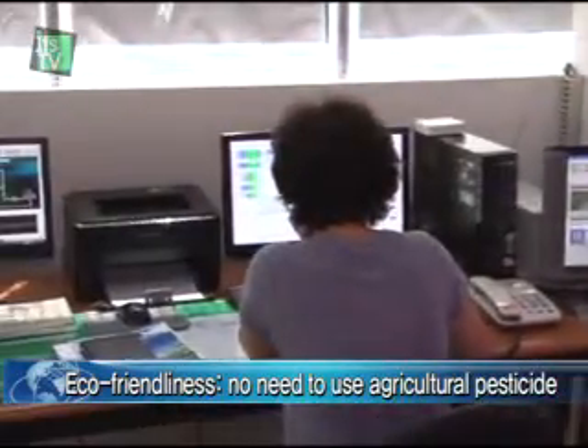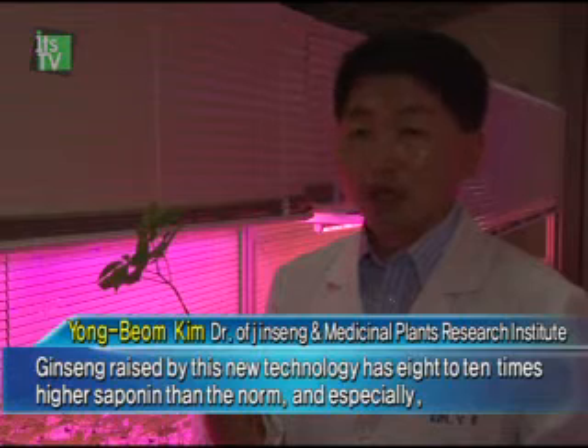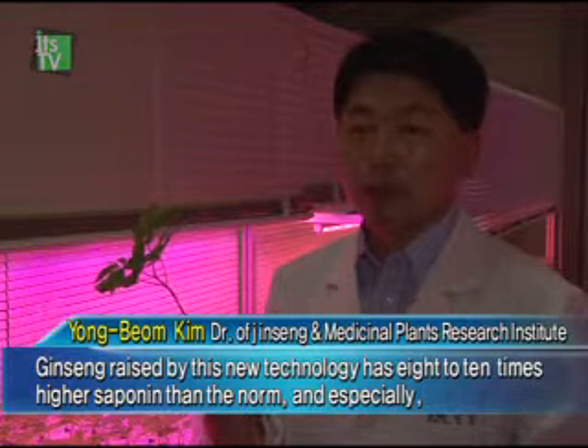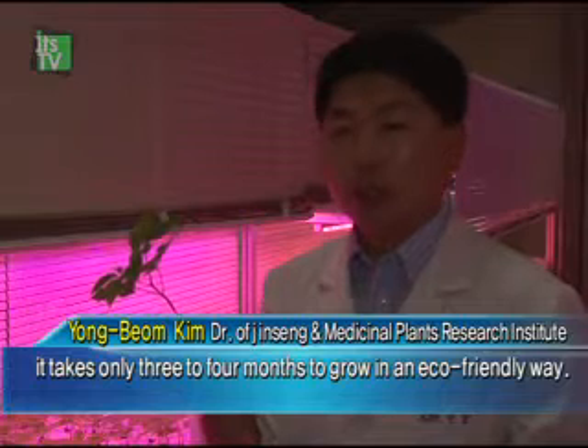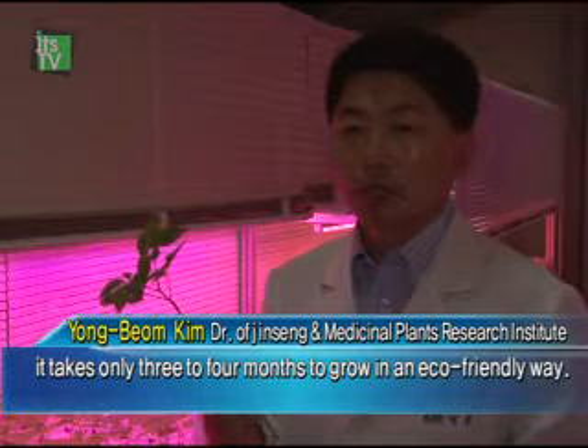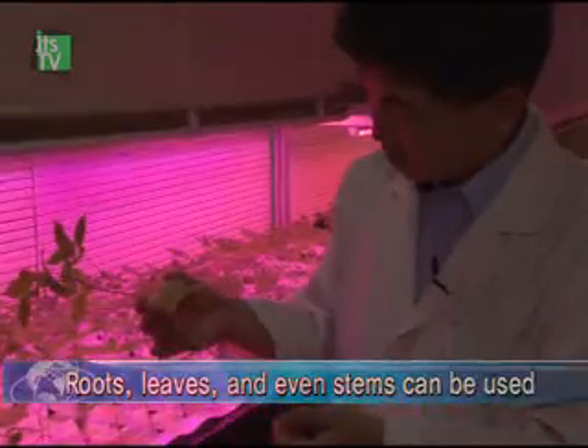It's even eco-friendly since there's no need to use agricultural pesticide. Productivity is 8 to 10 times higher, especially over a 3 to 4 month period. According to a study, LED ginseng doesn't have any pollutants inside, so it can be used in diverse cuisines.